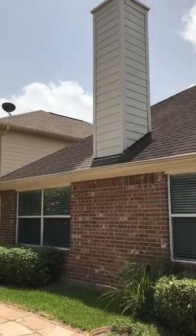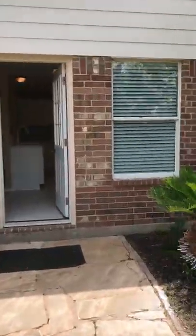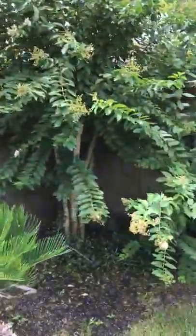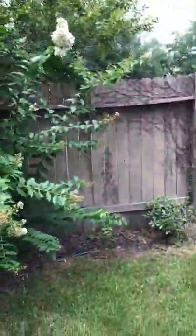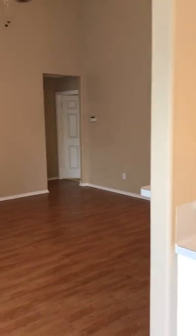The heating and air conditioning has been recently serviced and is ready to go. This home is vacant. If you have any questions, please visit my website at sherrywalton.com and I'd be happy to give you any additional information on the property. Thank you for joining me today, and have a great weekend.